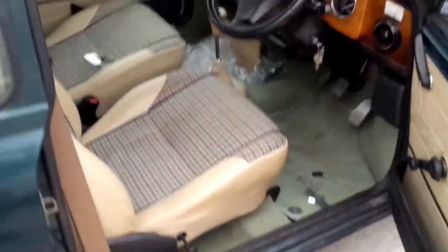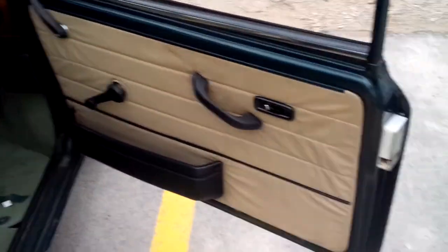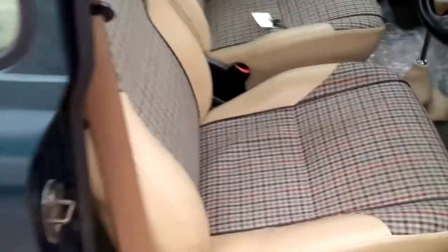This guy here is the cream of the crop. These are all sort of project quality Minis, but this 97 Mayfair has a really nice interior. I like that upholstery — it's a half leather with, I don't know if that's called a seersucker material or a nice checkered pattern.